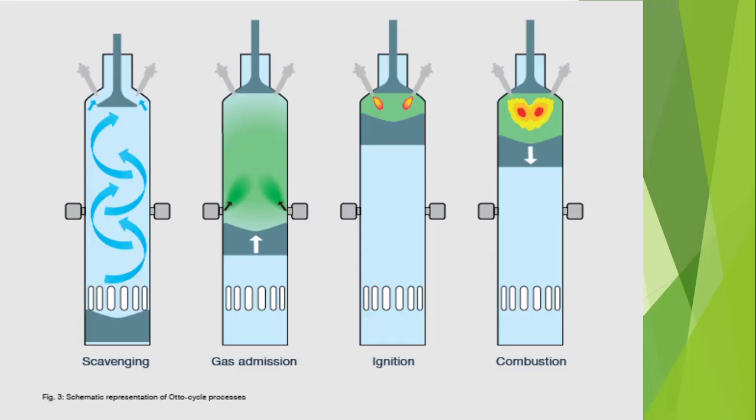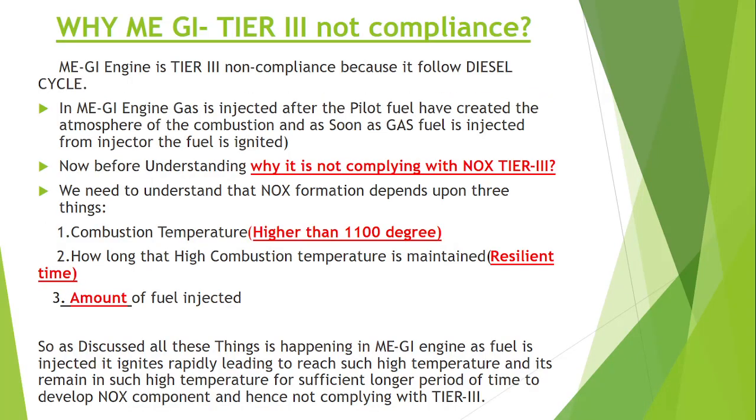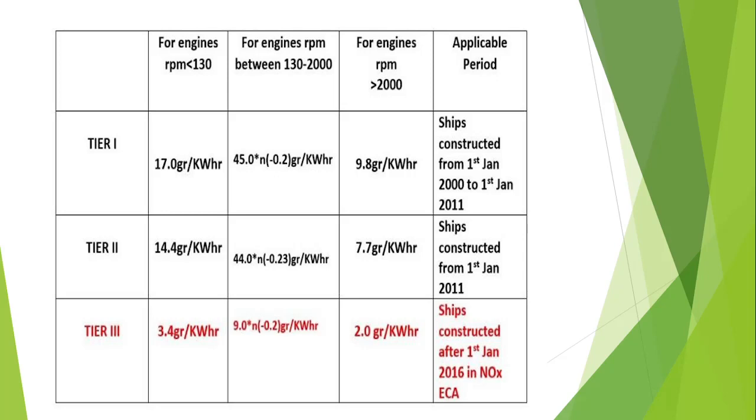So I hope today's video has made it clear why the ME-GI engine is TR3 non-compliant and why the GA engine is TR3 compliant. Before ending, I request all of you to please subscribe to my channel and share with your friends. This channel exists only to spread education. Please keep posting your comments to encourage more videos like this. Have a good day, friends, and take care of your health. Thank you and good night.